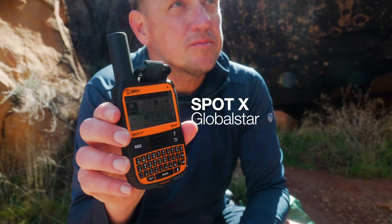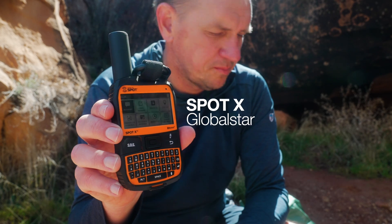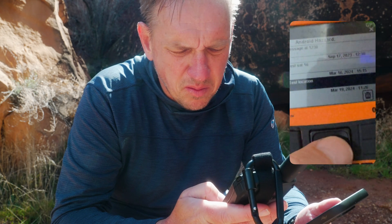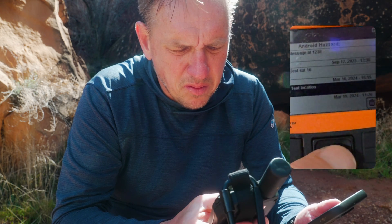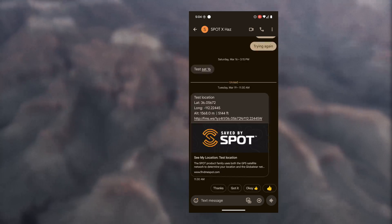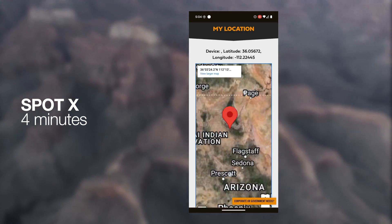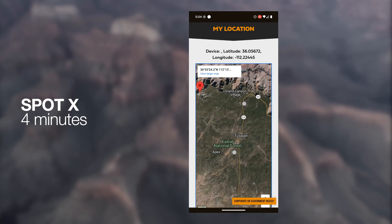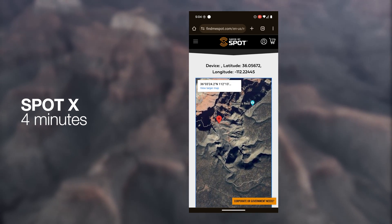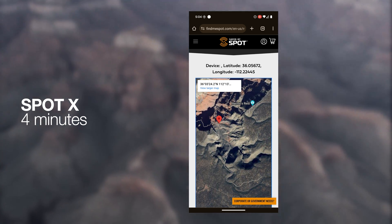Next one is the Spot X, which runs on the Global Star network — low-earth orbit like Iridium, but different. It's neat because it has a keyboard on it, though it's a little older now and doesn't get great reviews. Let's send one at 11:26 using the keyboard. Back at the hotel, there it is coming in at 11:30 — so four minutes for this one. That's respectable. I think this has a lower transmit power than the others, though that's not everything. The location wasn't quite where the others were, off a little bit, but pretty accurate. It did respectable for such a tough environment.